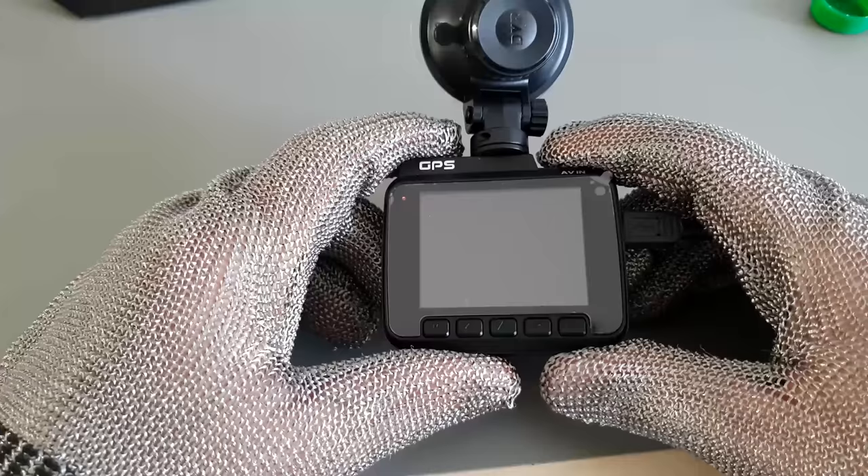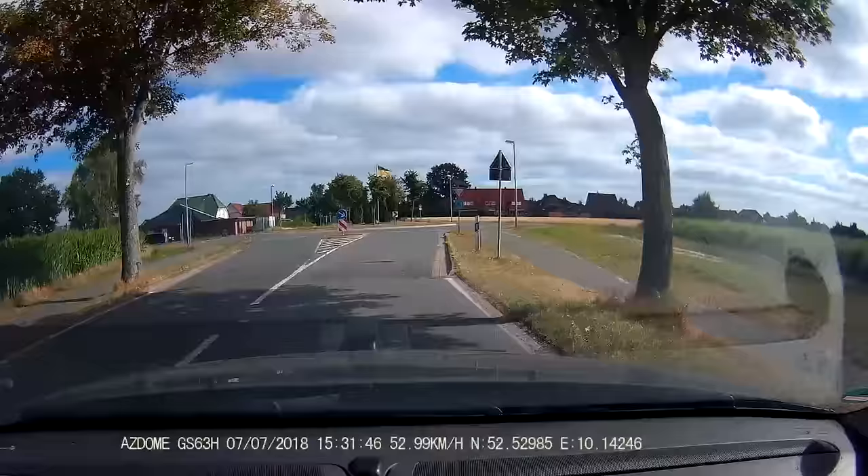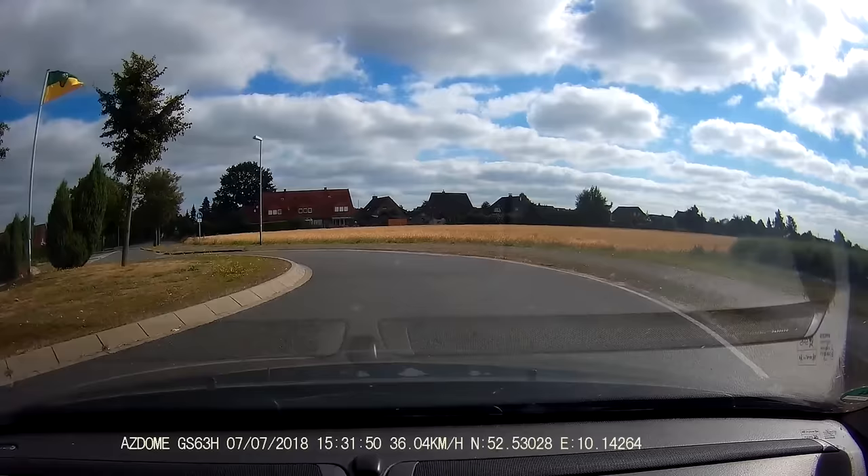Recording to a not-included micro SD card starts as soon as power is supplied. When the card is full, the oldest video files are overwritten unless they have been locked manually or by a sensor event. The goal is to save crash footage even if the camera is left unattended in the heat of the moment.